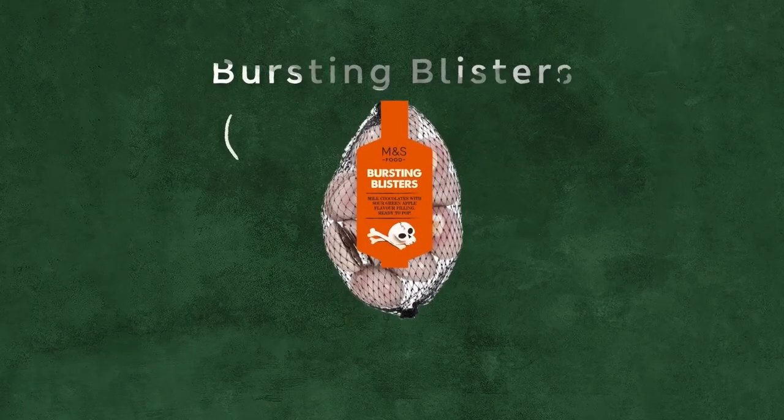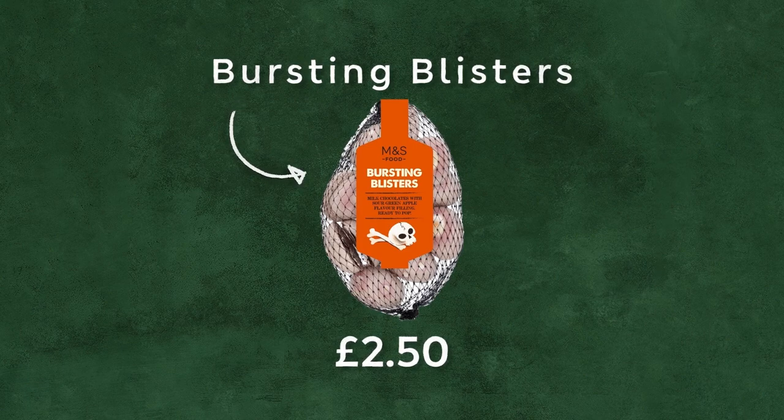And then the last thing I want to show you are our bursting blisters. That sounds appetising! This looks absolutely terrifying. But we love them — they're fabulously terrifyingly gruesome. Gently bite that blister. Bit of a zing? It's a bit of a zing — I wasn't expecting that. That's the sour green apple pus. You've got amazing packaging, it's really fun. You've got a really delicious piece of chocolate with an unusual flavour in the middle, and all with a fun story to go with it.